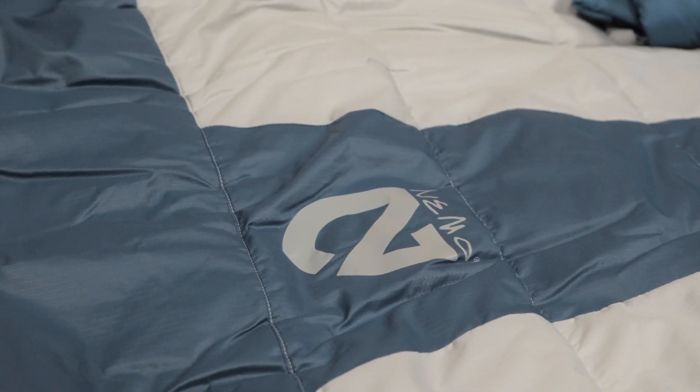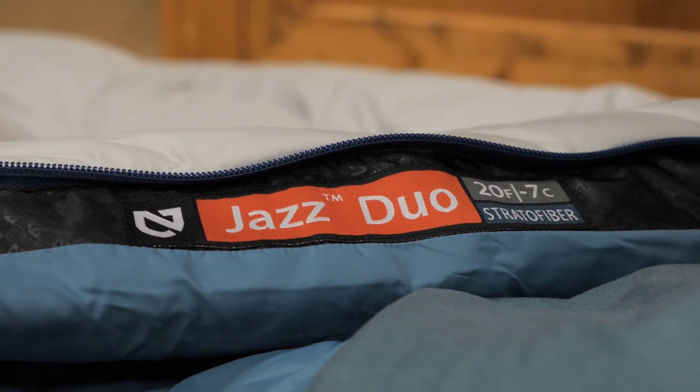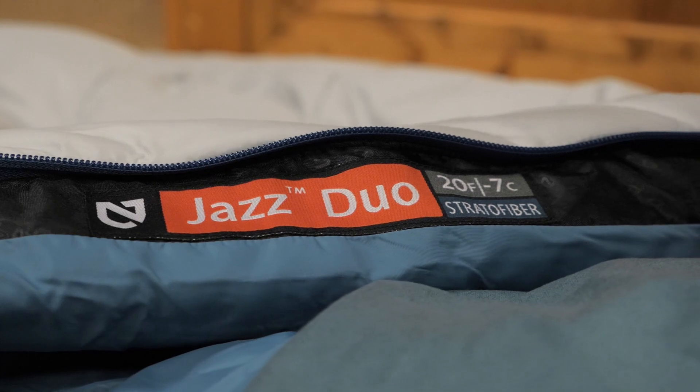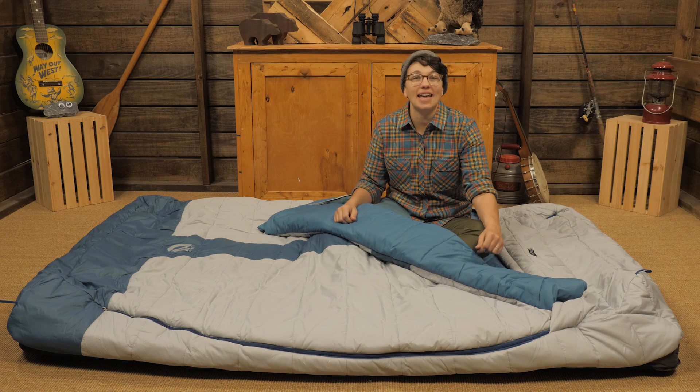I've been using the Jazz Duo for a few months now on all my car camping adventures and I'll never go back to a traditional sleeping bag. This has gone with me on a 10-day road trip and has become a spare bed in our family's cabin.